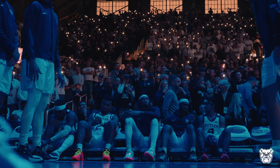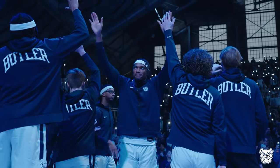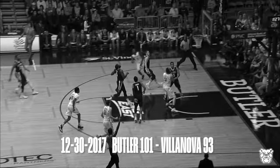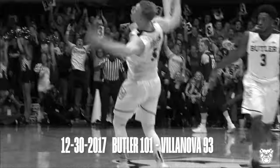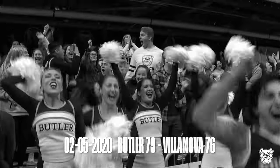Think of some of the great games that you've seen inside Hinkle Fieldhouse here against Villanova. There was, of course, the 101-93 victory back in December of 17. Paul Jorgensen hit a shot from midcourt. Kamar Baldwin, game winner here in Hinkle against Villanova. There's just been some close ones.